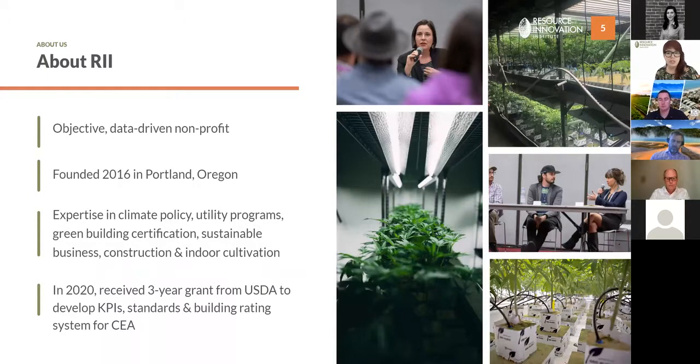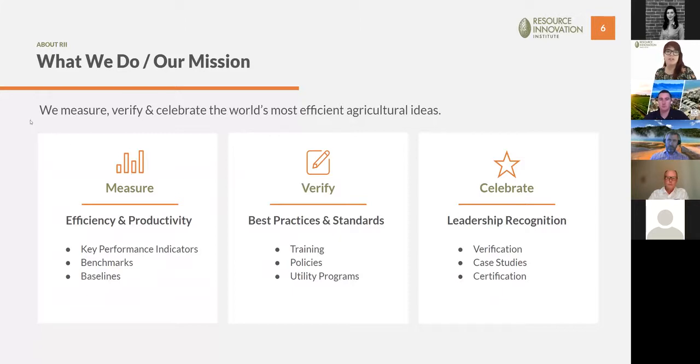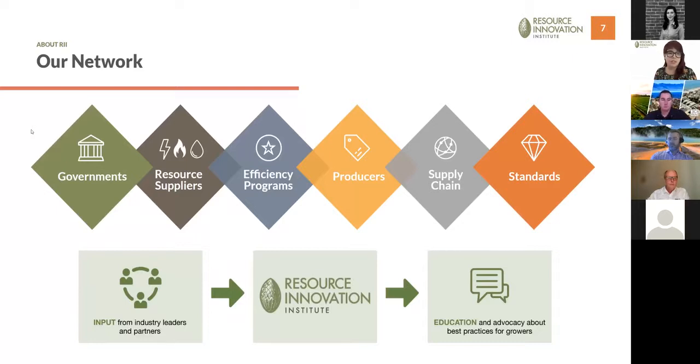RII — the Resource Innovation Institute — is a data-driven non-profit that works with organizations like utilities, governments, and other entities that seek to help cultivators across the country. We started in Oregon and have been awarded a three-year USDA grant to do the same for growers of non-cannabis crops as well. We have a membership-based structure in which we gather together many different types of entities to help us measure, verify, and celebrate the world's most efficient agricultural ideas.